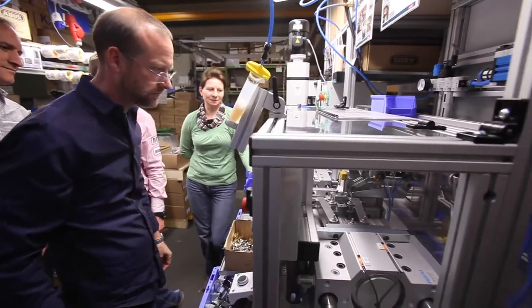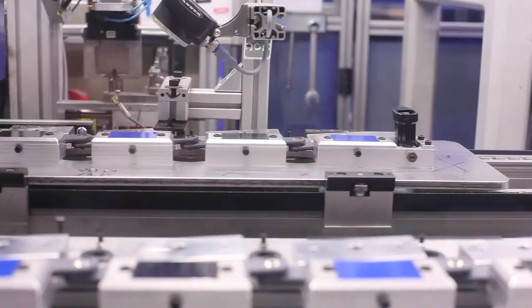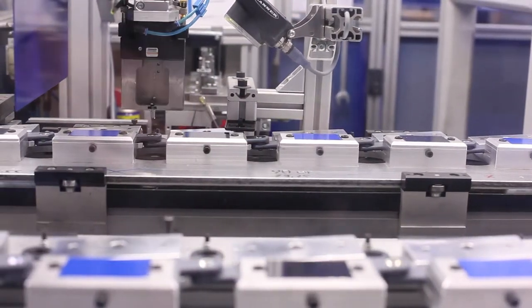It was very intuitive and the machines did all the work. You can see the precision right in front of your face as the locks are made.